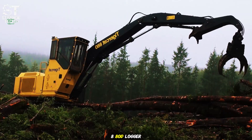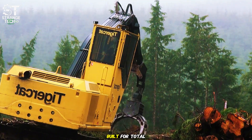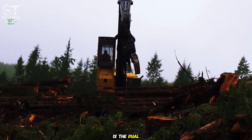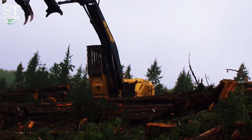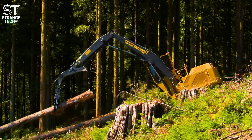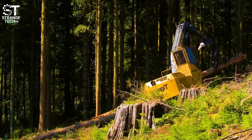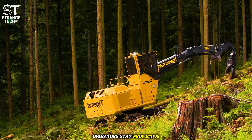Let's start with the TigerCat 880D Logger. This isn't just a regular log loader — it's a beast, built for total control in the toughest environments. Its biggest highlight is the dual swing drive system, which makes handling those massive logs incredibly smooth and precise. TigerCat also puts a lot of focus on operator comfort. Working long hours in the forest is exhausting, but inside this cab you get wide visibility, low noise, and instant response from the controls. It's not just powerful — it helps operators stay productive all day long.